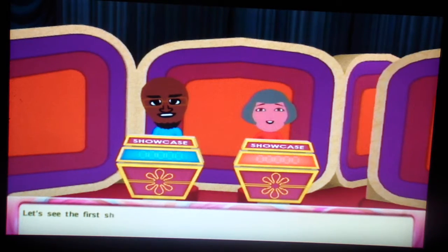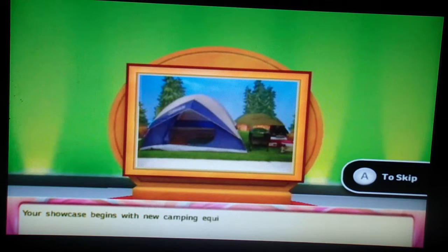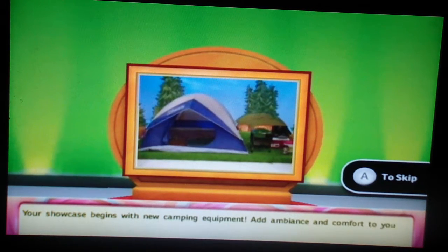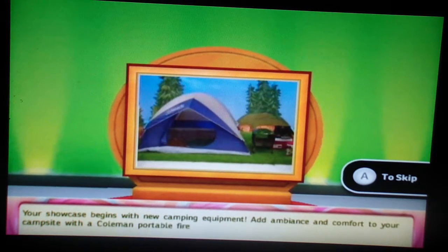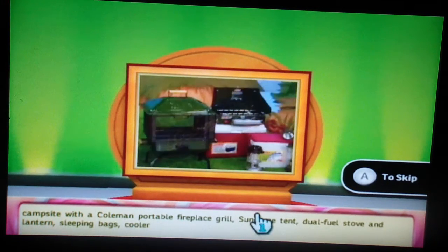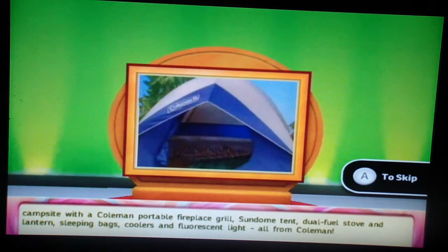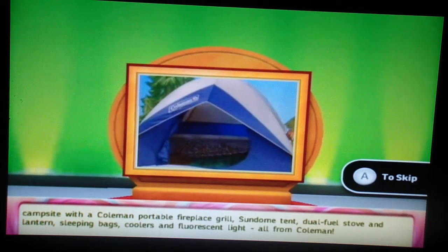Let's see the first Showcase. Your Showcase begins with the camping equipment. Add on the outside comfort to your campsite with a Colvin portable fireplace grill, sun-dove tent, dual-fuel stove and lanterns, sleeping bags, coolers and fluorescent lights, all from Colvin.